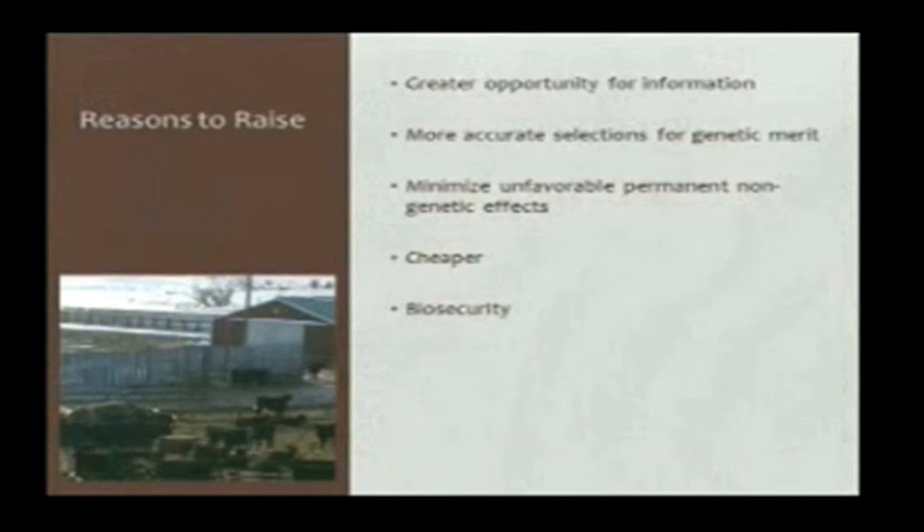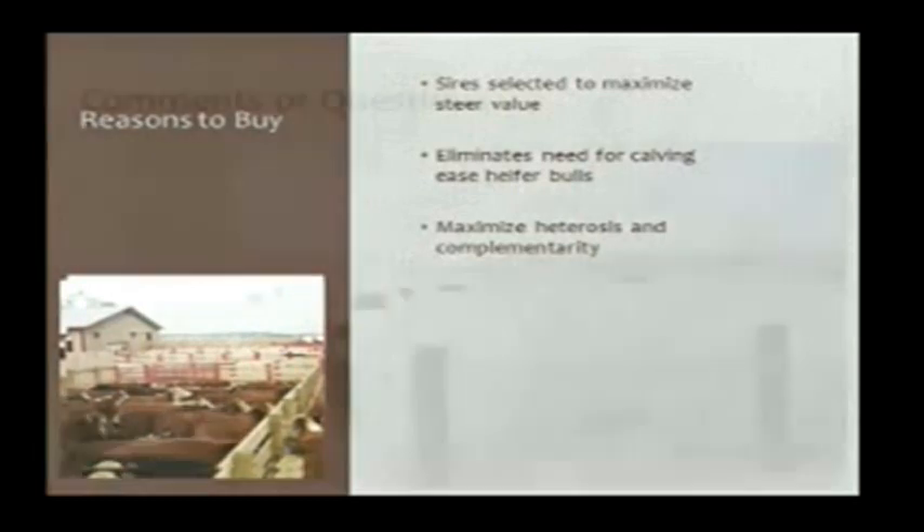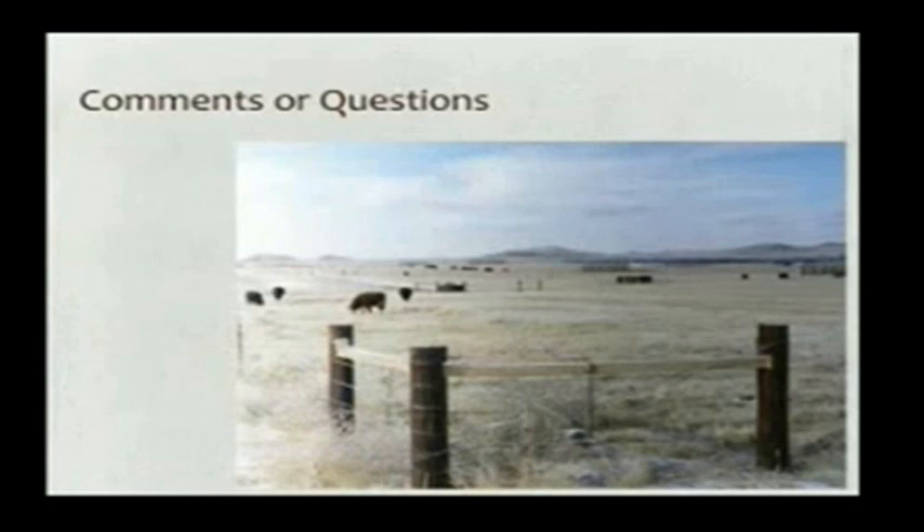For those guys who typically keep their own heifers to replace cows, there are lots of good reasons to do that — it gives you a lot more opportunity to select and develop the kind you want, and a lot of years that's a cheaper option than going to buy them. But in small herds, there are particularly good reasons to think about buying all your heifers rather than making them — so you don't have to have a heifer bull or another special pen; it's easier to run a terminal crossing program and bring in replacement heifers. With that, that concludes what I've prepared on heifers — if there are any comments or questions, we'll try to answer them.